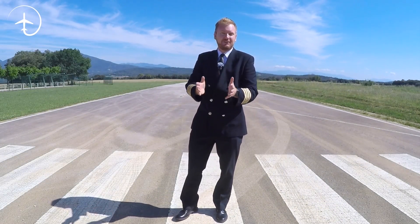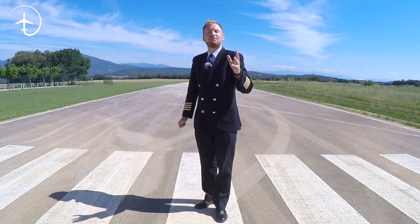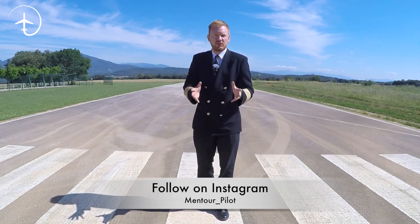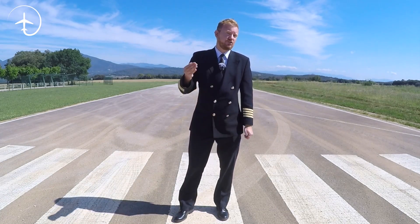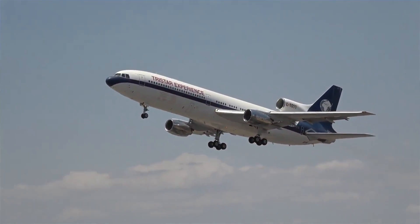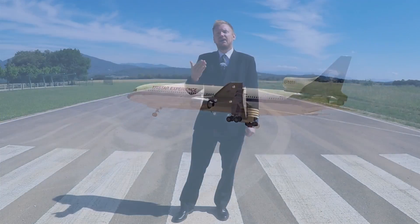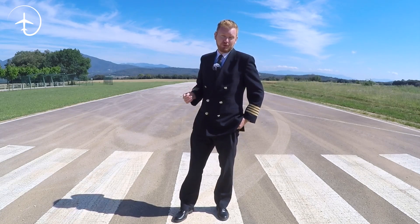Hey everybody! Welcome to Mentor in yet another video podcast. As always, I hope you're doing absolutely fantastic. Today on the podcast we're going to be talking about three-engined jet aircraft — trijets. Why did they come about in the first place? Why do you not see so many of them anymore? And is there any future for them going forward? Stay tuned.